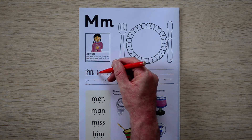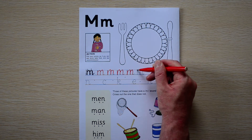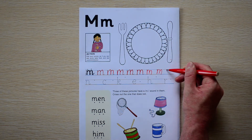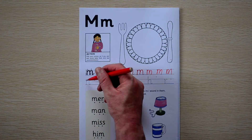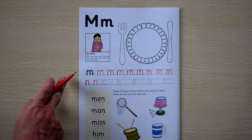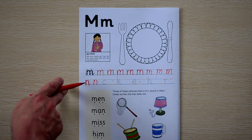We have the MMMM. Then, a very similar sound, a very close sound — it's N. So let's go through this: this one is MMMM, this is N. Good job.